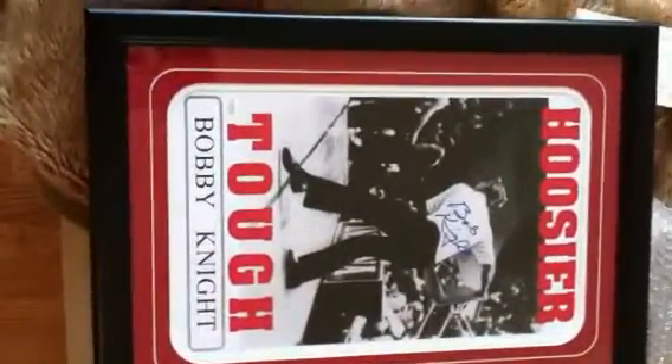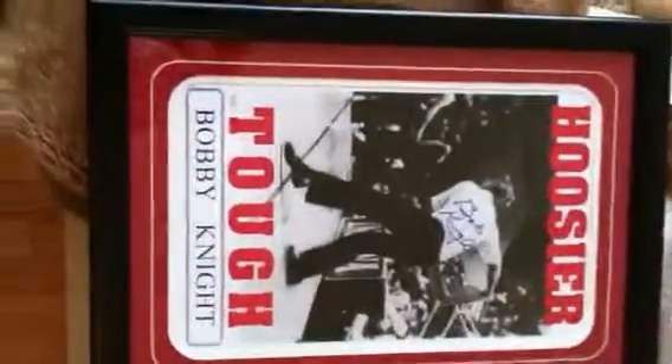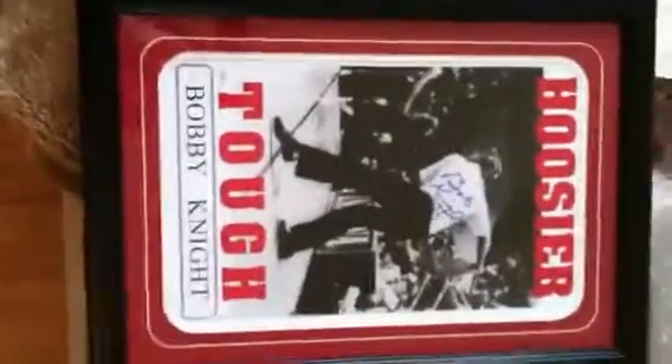Here we have the Bobby Knight autographed 11x17 Hoosier Tuff poster. The item is framed, as you can see. Bobby Knight autographed it in blue.